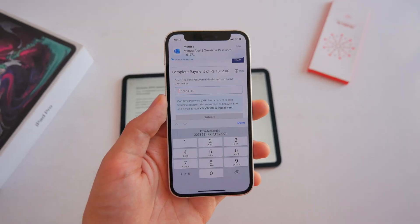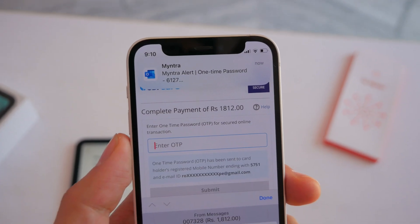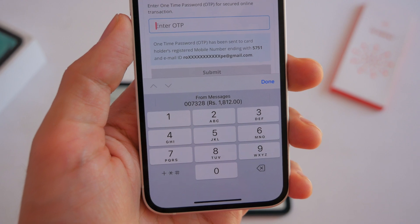Another nice detail: when you get an autofill prompt for a one-time password, it now shows you the exact amount you're being charged along with the code.